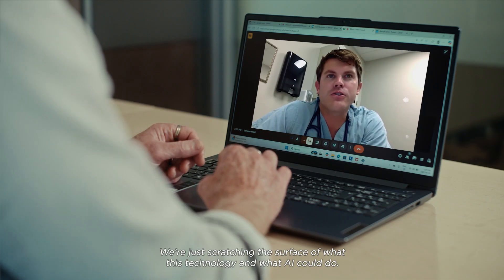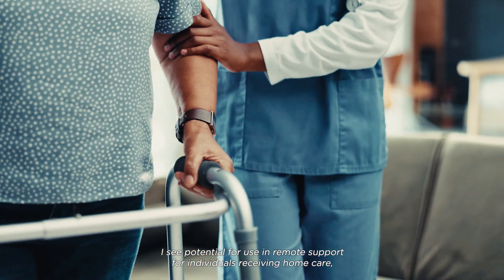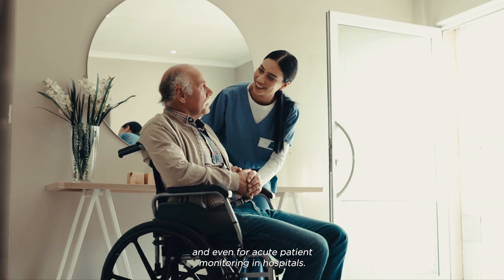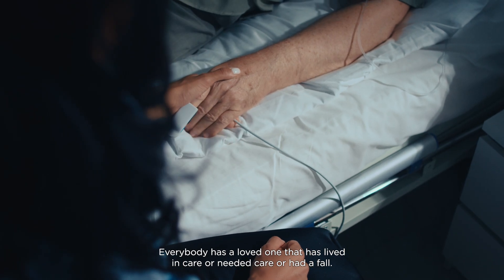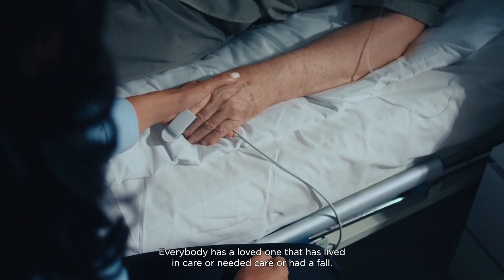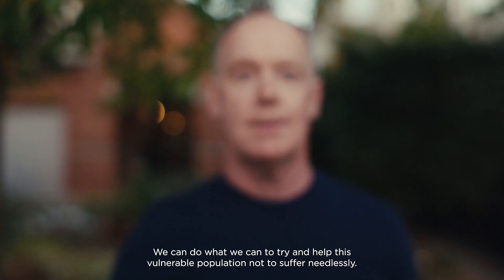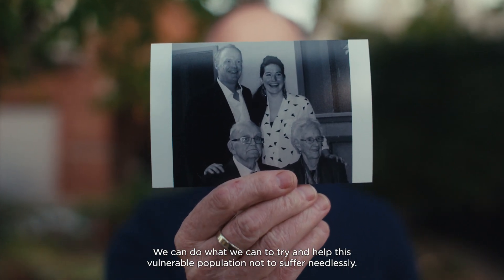We're just scratching the surface of what this technology and AI could do. I see potential for use in remote support for individuals receiving home care and even for acute patient monitoring in hospitals. Everybody has a loved one that has lived in care, needed care, or had a fall. We can do what we can to try and help this vulnerable population not to suffer needlessly.